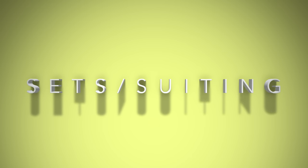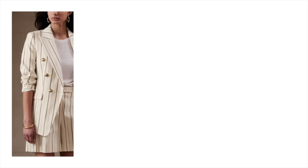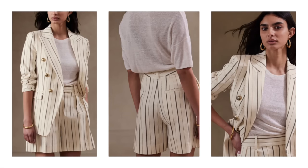The next closet essential is sets. We talked about sets in the last What Should I Wear video to give you more options, because this all depends on your style, aesthetic, and lifestyle. When we think of sets, I think we all immediately go to some type of silk pajama vibe — you can do this in pants or shorts. But I also want you to think of sets in terms of suiting. This is a great option if you have a more dressed-up lifestyle and want something that can do double duty.